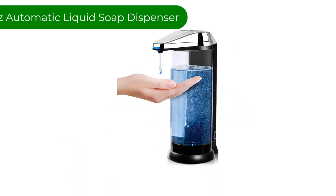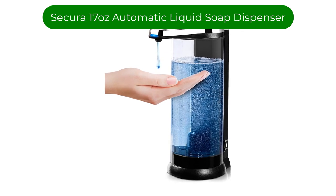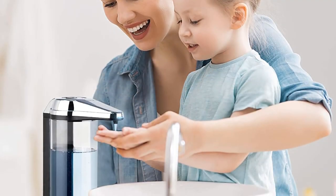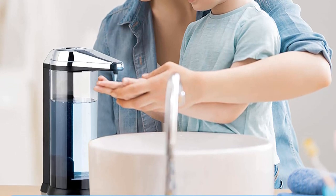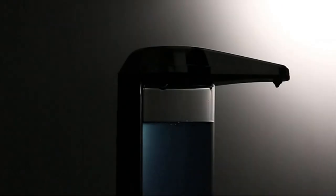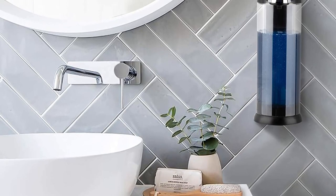Number 1. Our best pick is the Sakura 17-ounce Automatic Liquid Soap Dispenser. The Sakura 17-ounce Automatic Liquid Soap Dispenser is a touchless, battery-operated hand soap dispenser that is perfect for both commercial and household use. It features an adjustable soap dispensing volume control dial that allows you to control the amount of soap dispensed, making it easy to use and convenient.